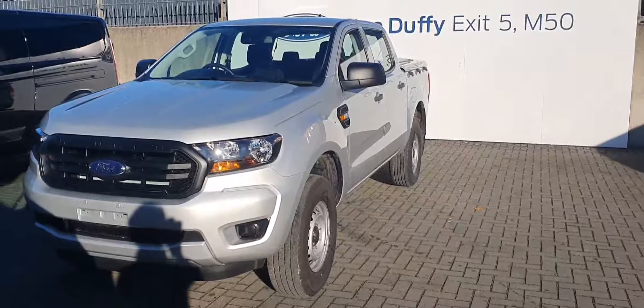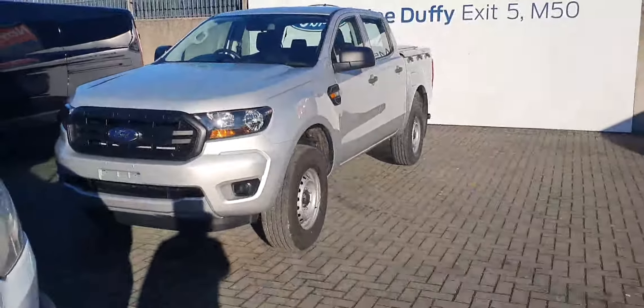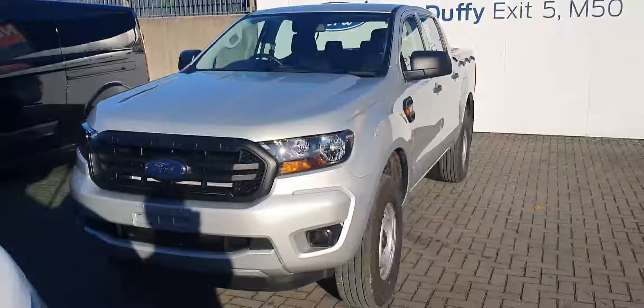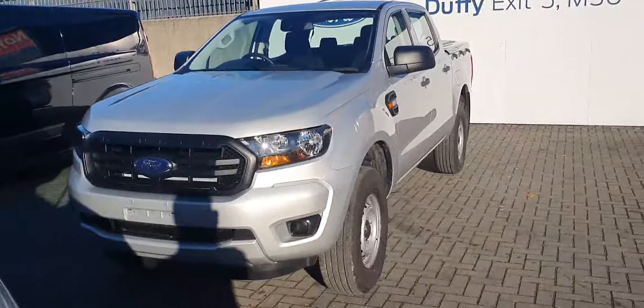Hello and welcome to Georgia Ford online commercial sales. Here today we have this Ford Ranger XL — XL basically stands for extra-large. It's a 2 litre diesel with 170 brake horsepower, and it is a six-speed manual gearbox, which I'm going to show you in a minute.